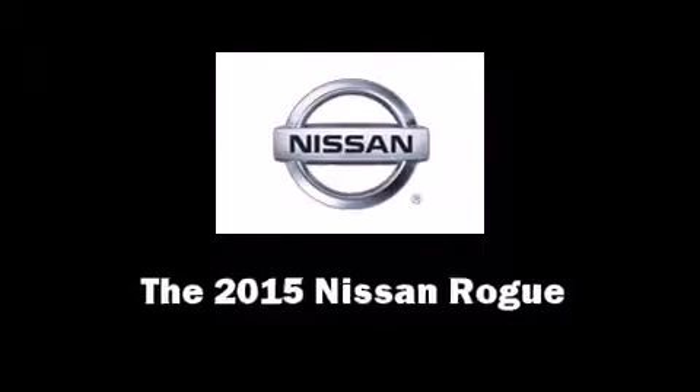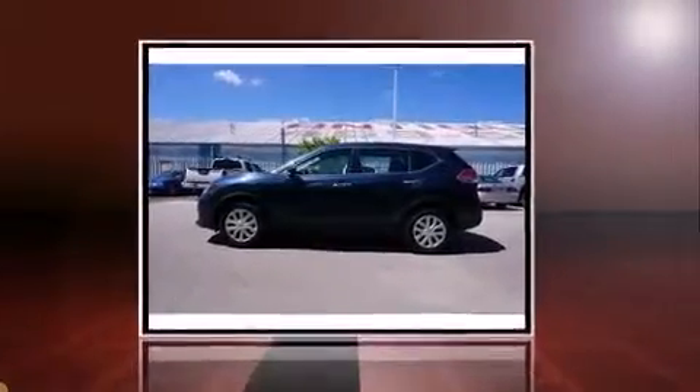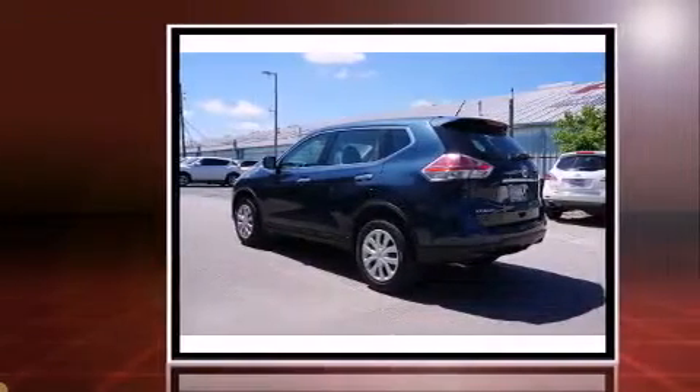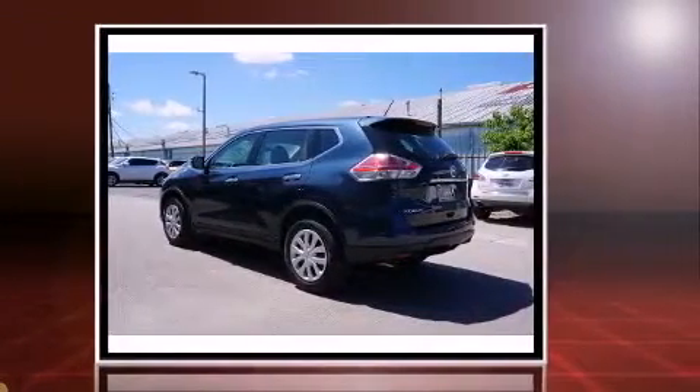Step into the 2015 Nissan Rogue. It features a front-wheel drive platform, an automatic transmission, and a 2.5-liter four-cylinder engine.